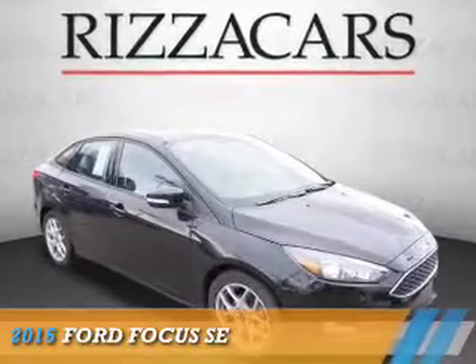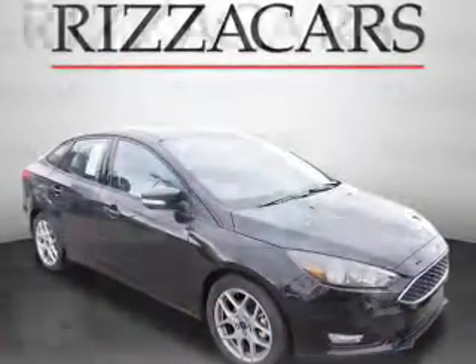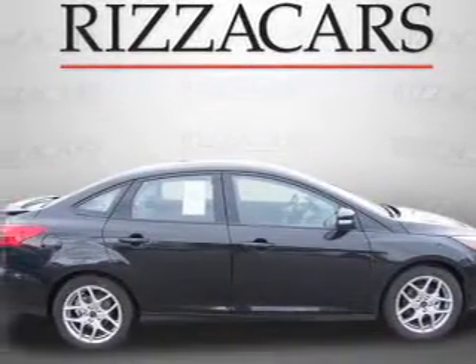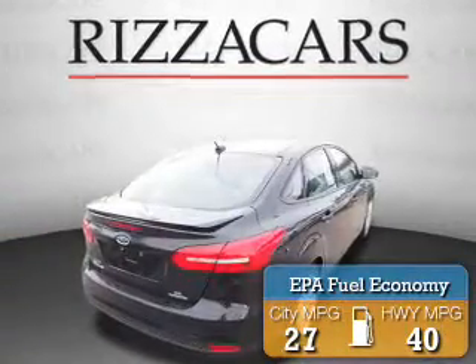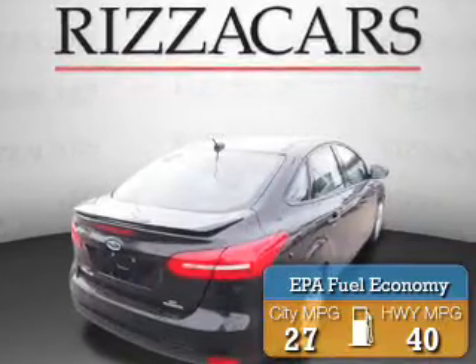Presenting the 2015 Ford Focus, powered by a 2-liter, 4-cylinder engine and an automatic transmission. Great fuel efficiency saves you money by requiring fewer trips to the gas station.